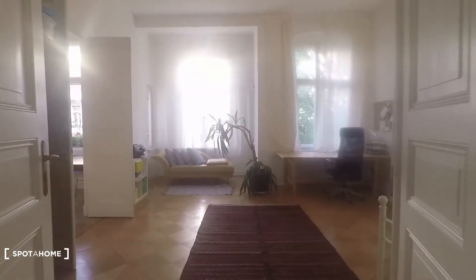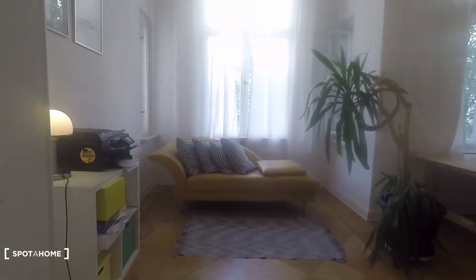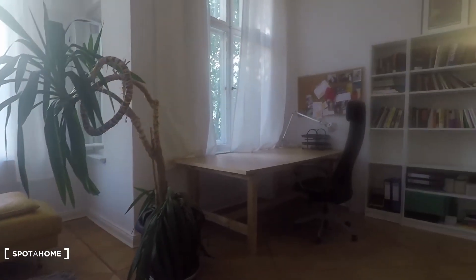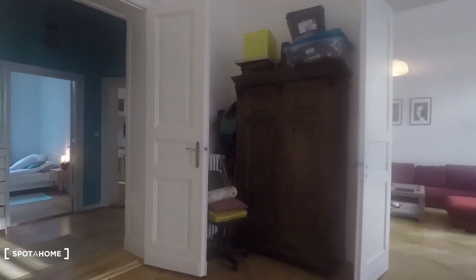Back to the hall. Let's turn around and have access to bedroom number two, with a nice couch right here, a desk, and a single bed. And a big wardrobe right there.